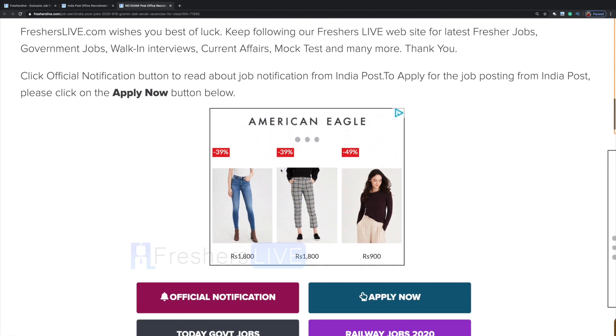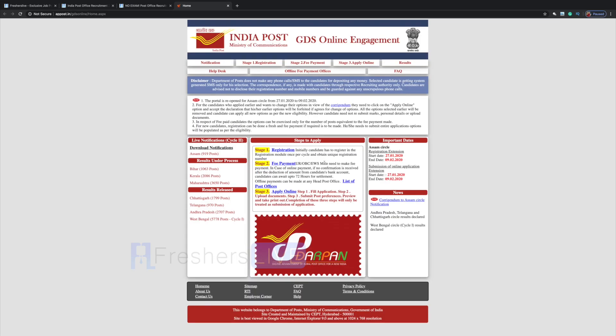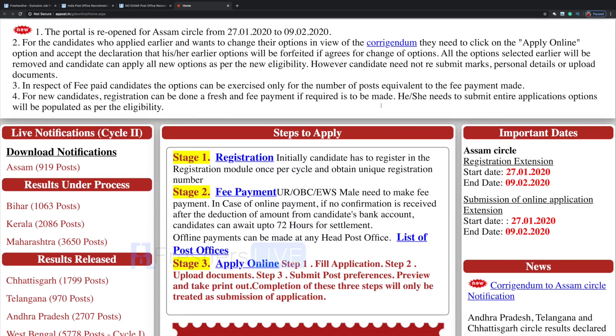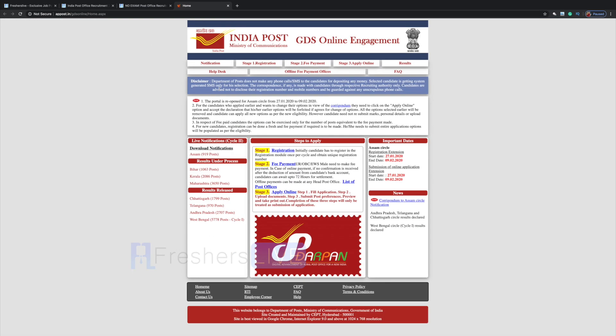Click on the apply now button. Here is the India Post Ministry of Communications GDS Online Engagement portal. You will have to register first, and once registered, make the payment, then fill up everything and submit it. You don't have to attend any exam for this — you will be selected based on your 10th marks.